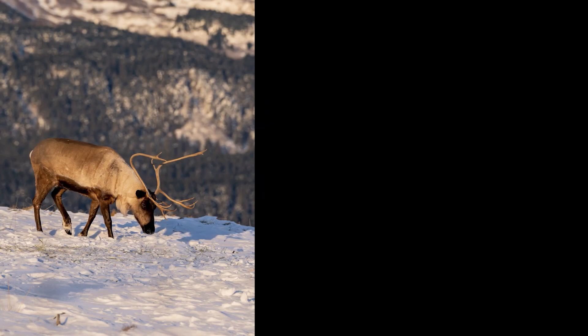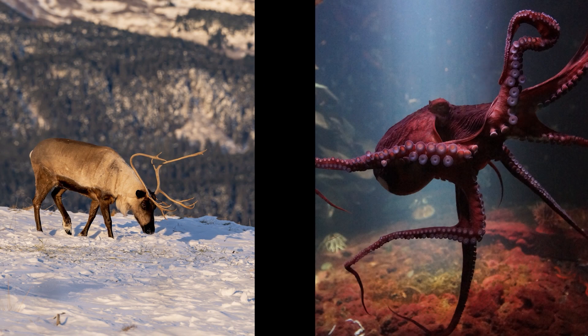What about a caribou or an octopus? If you said caribou, you're correct.